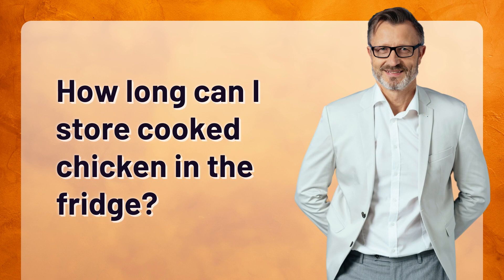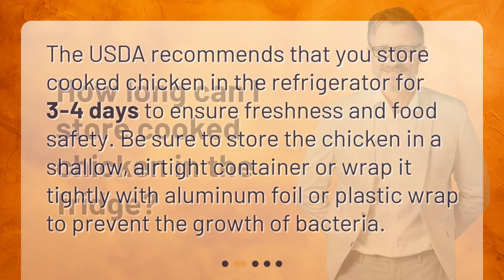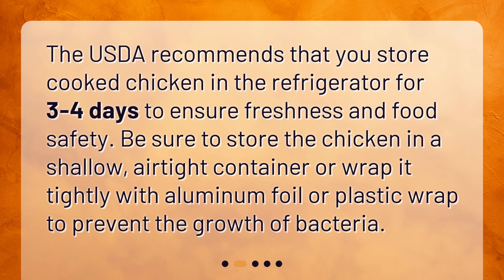How long can I store cooked chicken in the fridge? The USDA recommends that you store cooked chicken in the refrigerator for three to four days to ensure freshness and food safety. Be sure to store the chicken in a shallow airtight container, or wrap it tightly with aluminum foil or plastic wrap, to prevent the growth of bacteria.